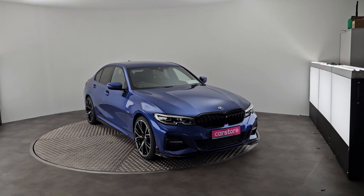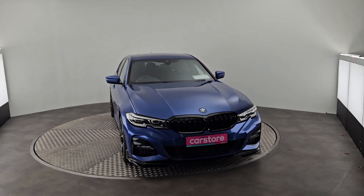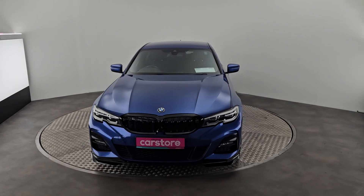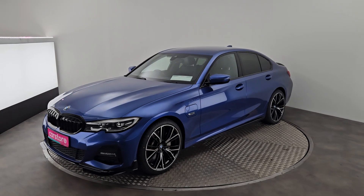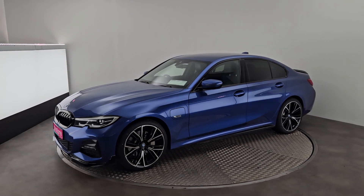Hey guys, this is Raphael in Kiri's Car Store Cork here. Just want to do a video on this new in-stock BMW 330e. As you can see, this is an M Sport edition as well — beautiful car, beautiful example.